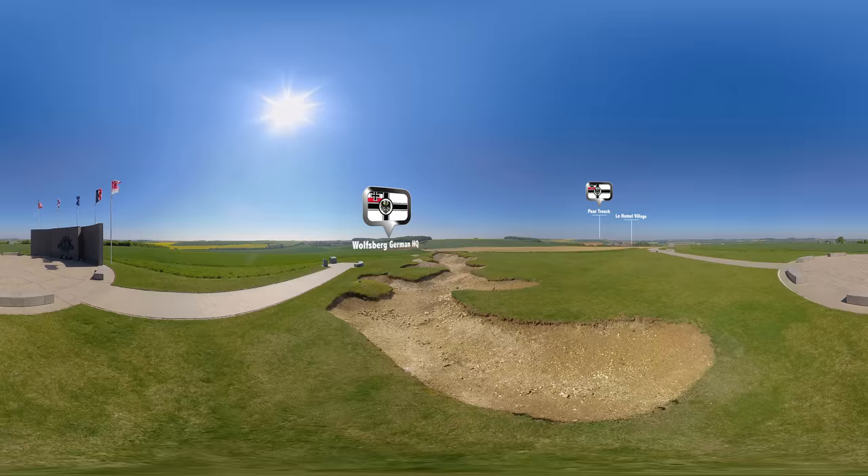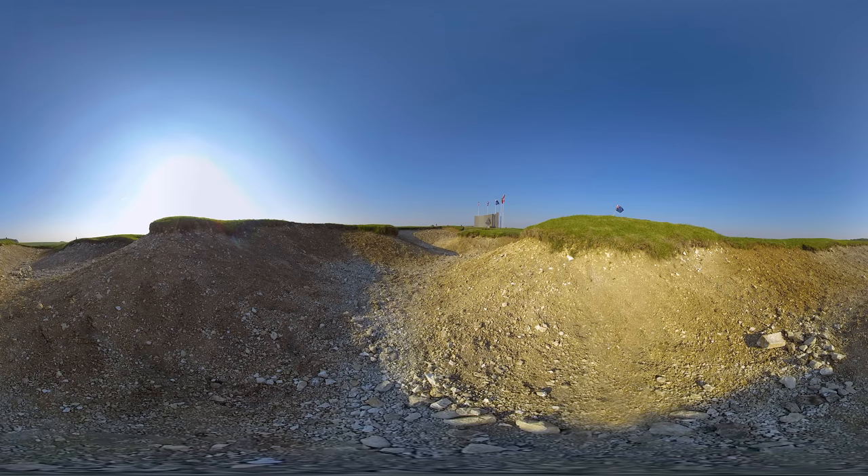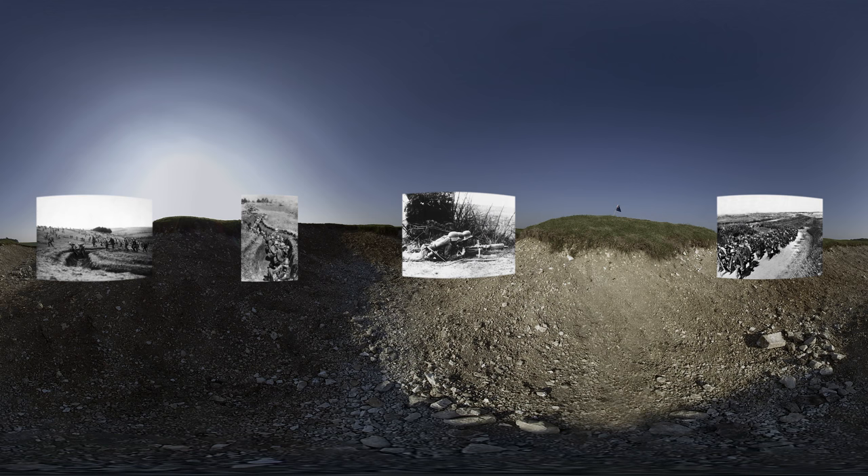This is the site of the Wolfsburg, the German headquarters. Le Hamel is to your right and the Allied lines beyond. This battlefield is not the churned mud and static lines often associated with the Western Front. A massive German breakthrough has left those behind, and now the enemy are dug in amongst grassland, crops, woods and the village itself.